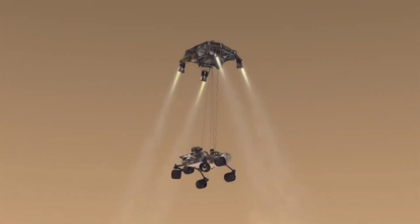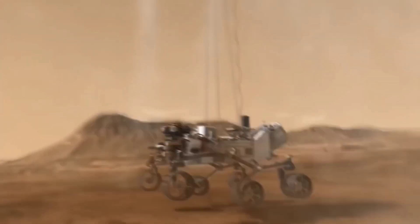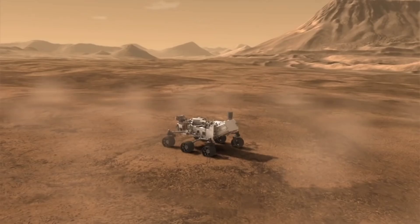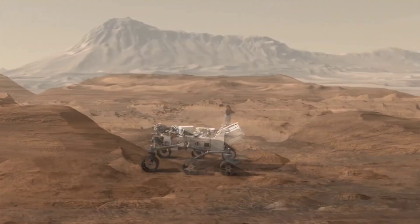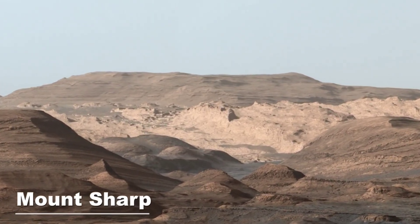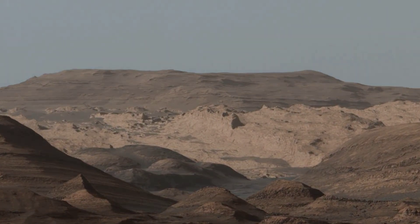After a risky flight, Curiosity safely lands in the Gale Crater, an ancient impact site thought to have been filled with water and sediment in the past. Over time, the strong winds have carved away the sediment and left a three-mile-high mountain, known as Mount Sharp. NASA now has a big challenge: to find a way to get Curiosity up the mountain.